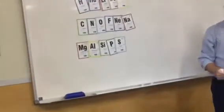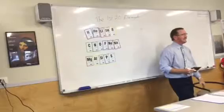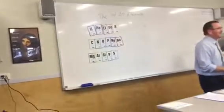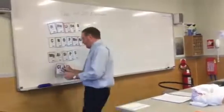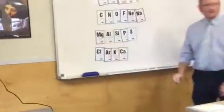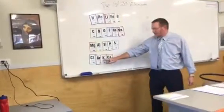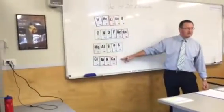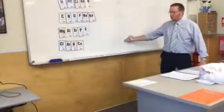This one here is 'MagAlSiPS' — or 'my girlfriend's an alcoholic', whichever is easier to remember. How many elements in MagAlSiPS? Five. And our last word is 'ClArKa'. It's a little tricky because you've got two K sounds. How many elements in that one? Four. Five and six is 11, and five is 14, and four is 20 — there's our first 20 elements.